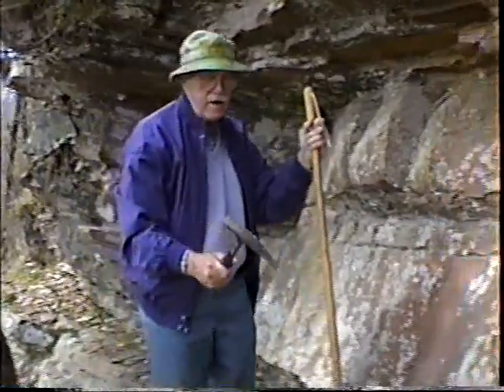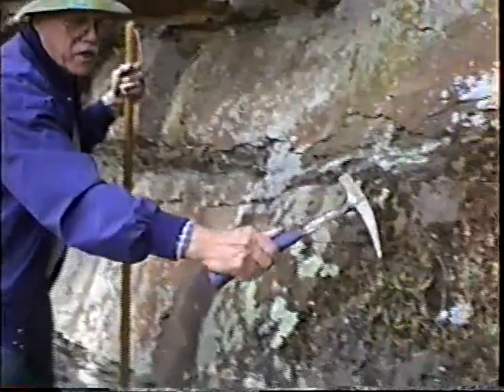If you pan in right here, we have the resurrection fern that's drying up right now. But when the wet weather comes, it'll green up and be a beautiful patch of green fern. So it's a rather interesting spot.